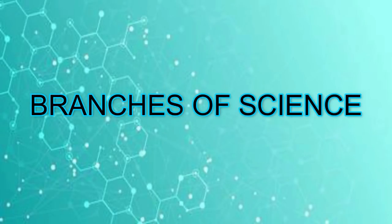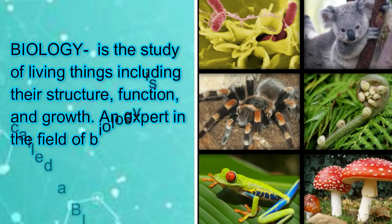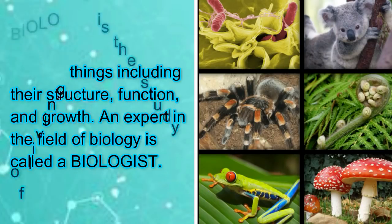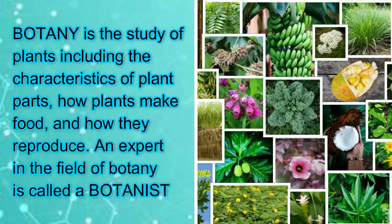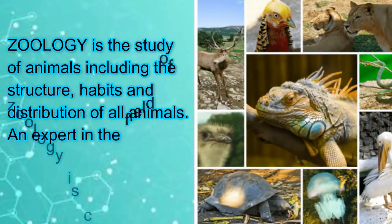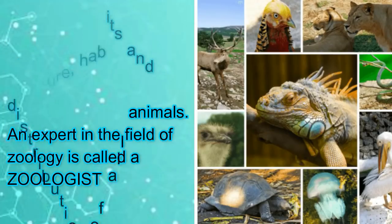Branches of science. Biology is the study of living things including their structure, function, and growth. An expert in the field of biology is called a biologist. Botany is the study of plants including the characteristics of plant parts, how plants make food, and how they reproduce. An expert in the field of botany is called a botanist. Zoology is the study of animals including the structure, habits, and distribution of all animals. An expert in the field of zoology is called a zoologist.